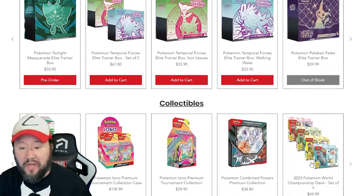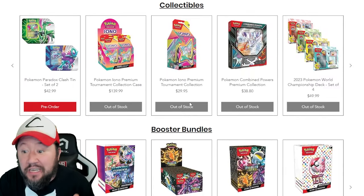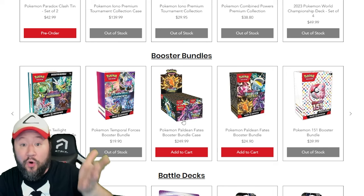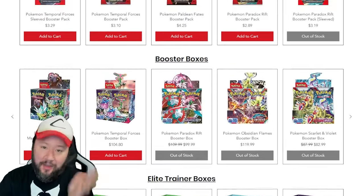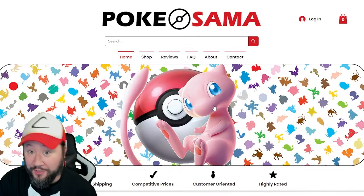They've also got Paldean Fates single packs for $4.25. That's a really good deal, as well as Temporal Forces Booster Packs for $3.10. If you wanted to get the sleeved one, Temporal Forces is a little bit more, but it's only $3.29. Insane deals on this site — they've got Booster Boxes, Elite Trainer Boxes, some of the collectible stuff. A lot of this stuff's out of stock because they have really good deals. Paldean Fates Booster Bundle for $24.90, and if you wanted to get the whole case, $250. They even have accessories — penny sleeves that are actually a penny. Go check out Pokésama, insane website, lots of crazy deals, and a really low threshold for free shipping.